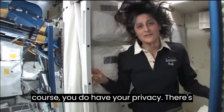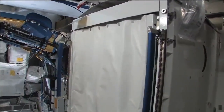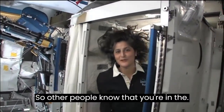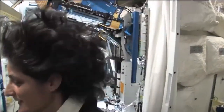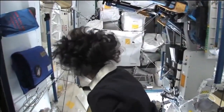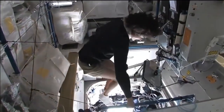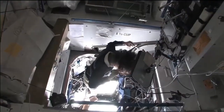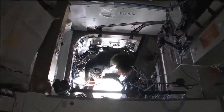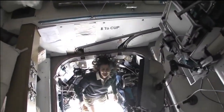We have lots of protective stuff. And of course you do have your privacy — here's a little door so other people know that you're in there. Now I'm going to take you to one of the coolest places on the space station. It's like a glass bottom boat.